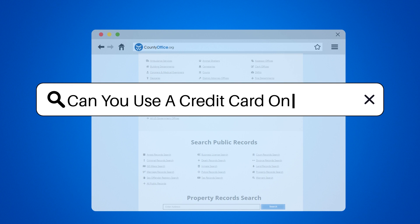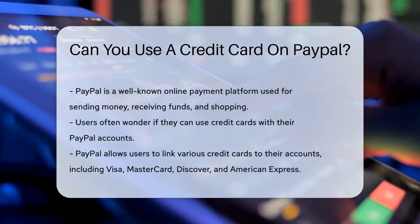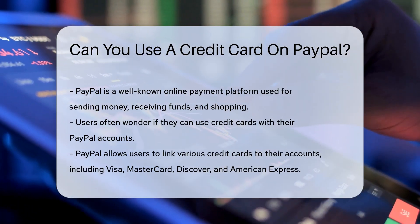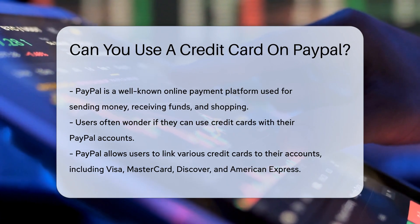Can you use a credit card on PayPal? When it comes to online payments, PayPal is a household name, isn't it? It's like that friend who's always there to split the bill at dinner. But what about using credit cards with PayPal? Can you add that little piece of plastic to your digital wallet?